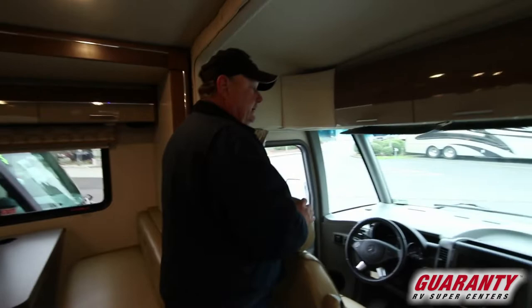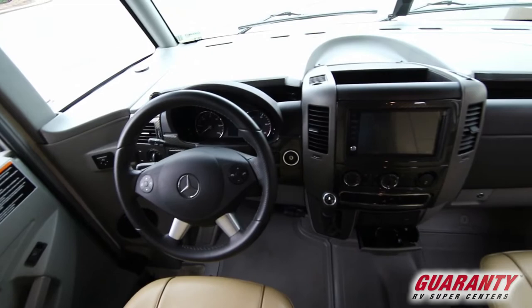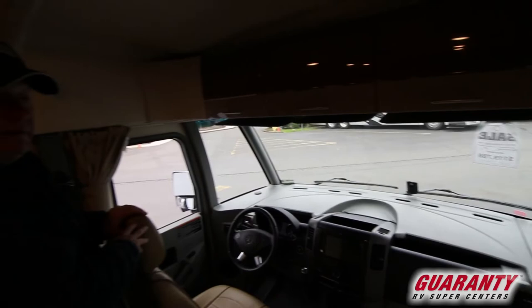This is a Class A coach with some Class C features. It has the iSi technology that Winnebago and Mercedes-Benz are quite famous for — it's going to help you drive safer, maintain your lane, keep in touch with the speed limits, etc. Both of these chairs, like a Class A, are going to spin around and become part of your living room.